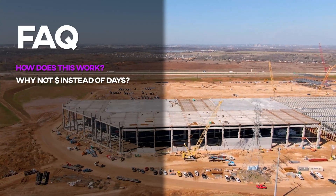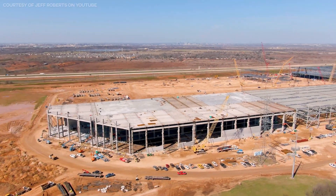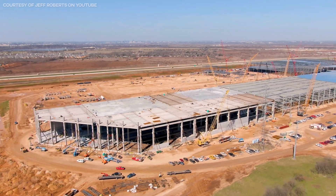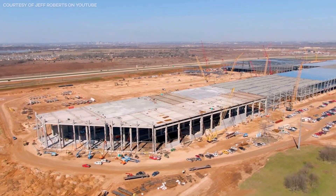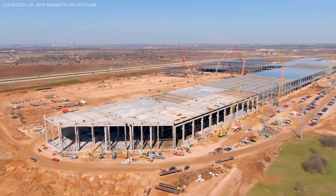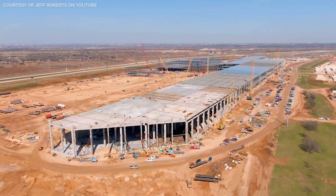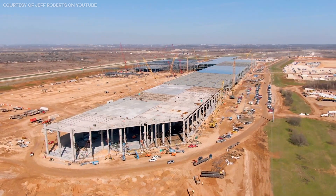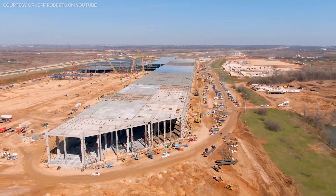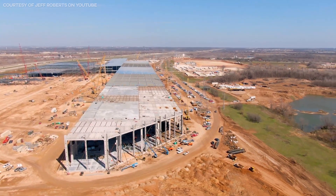Why not go by dollars instead of days? I understand from my viewers that most construction projects' completion is measured by dollars rather than days, but dollars spent is a nearly impossible metric to ascertain from the air, while construction completion is a bit clearer. At the end of the day, I believe viewers are more interested in when their Cybertruck will be produced, rather than how many dollars have been spent towards the completion of that factory.